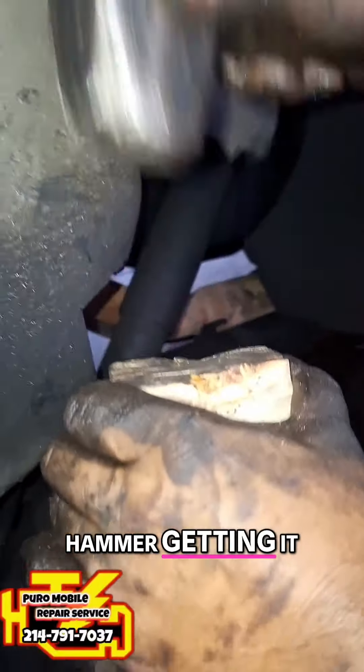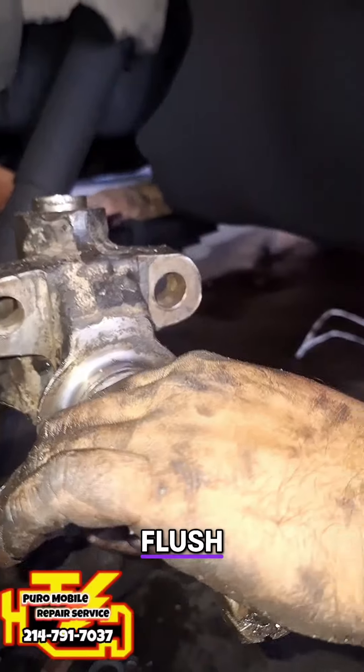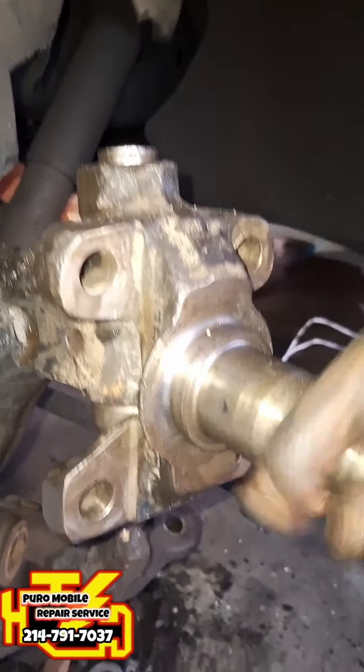Now, you got the wood block there and the regular three-pound hammer, getting it the rest of the way down. She's almost flush. She'll move side to side — is it wobbly? Not wobbly at all. No.